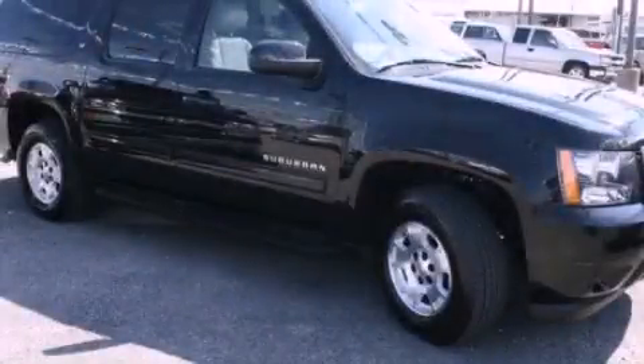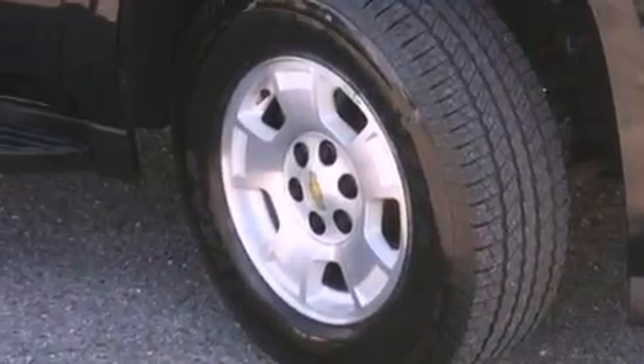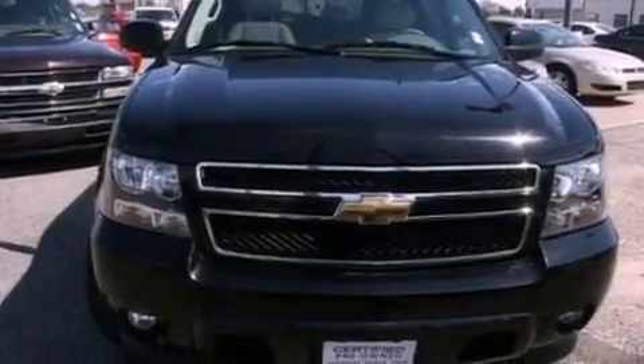This is a certified pre-owned 2011 Chevrolet Suburban, for when safety, size, and space are of importance. It has an eight-cylinder engine and an automatic transmission.